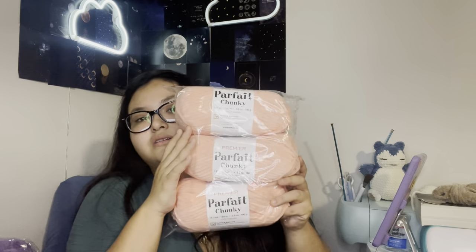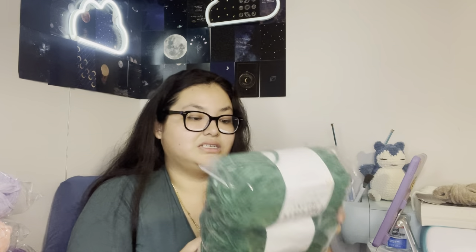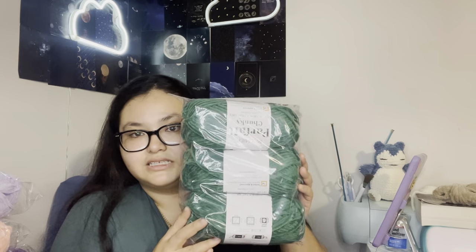I think this is pink lemonade — no, peach. Three balls of peach. And I got six balls of that one altogether. I needed this to make the little ducks. So I got three balls of this green color — emerald, I think that's how you say it. Three of those.